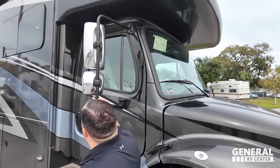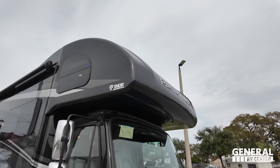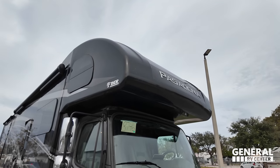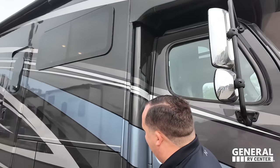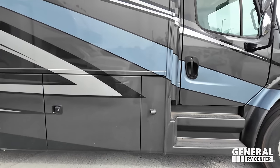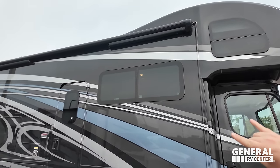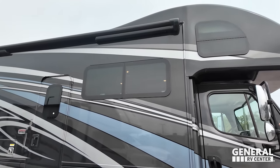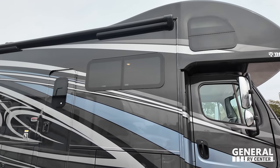We do have mirrors on both sides, and look at this beautiful painted seamless fiberglass front cap with an awesome front windshield. Notice how there's no seams in the bunk over the cab — it's one molded piece. We have cameras on both the left and right sides, frameless windows throughout the whole motorhome, and an armless awning. The arms are positioned so they're not hanging down the side of the motorhome, meaning if the wind blows too hard it will automatically retract the awning back in.